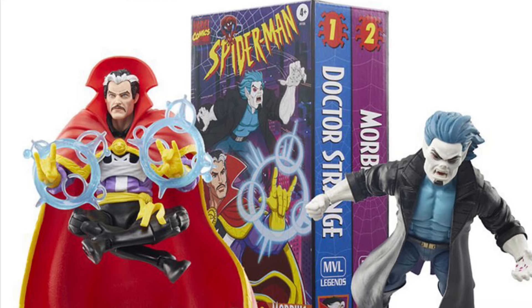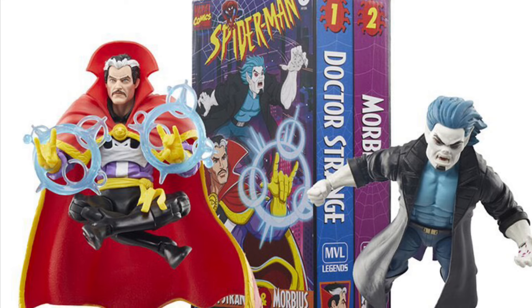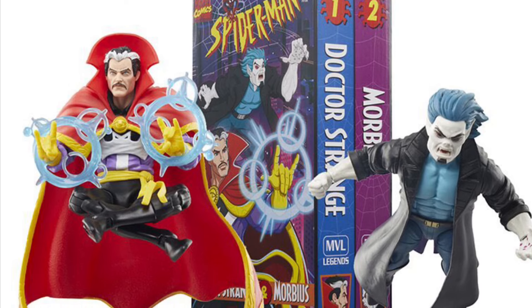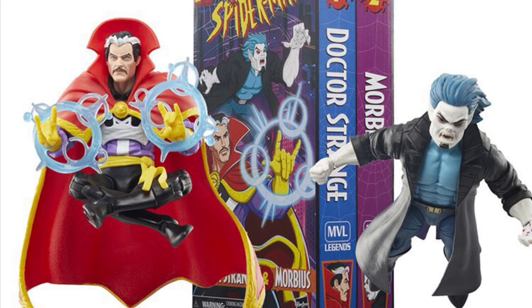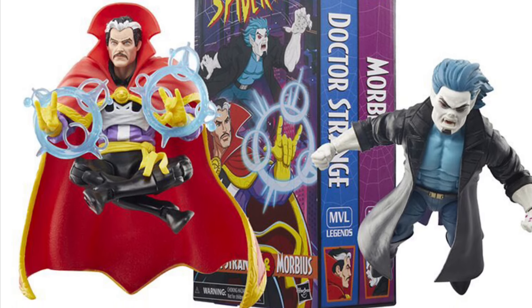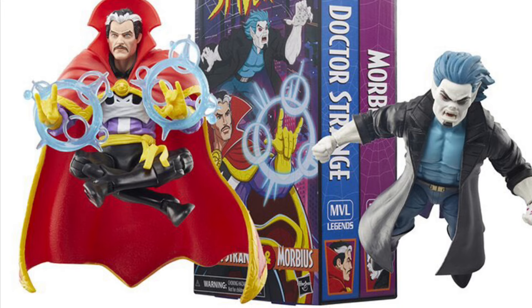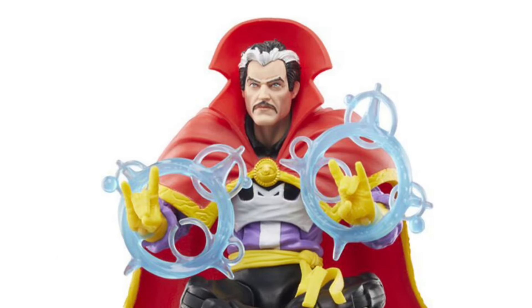Alright, just a handful of full revealed pics here. We already saw what Doctor Strange and Morbius looked like from the Hasbro livestream from last week. Pre-orders open up tomorrow at HasbroPulse.com. We got Doctor Strange and Morbius — I really do like the look of this two-pack. I like the look of Doctor Strange and Morbius as well.